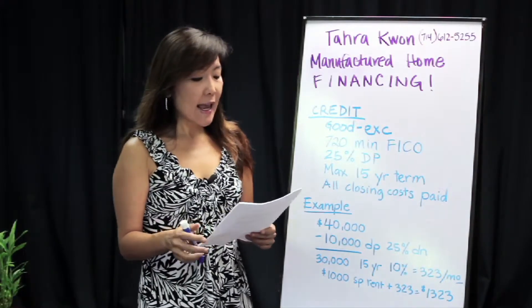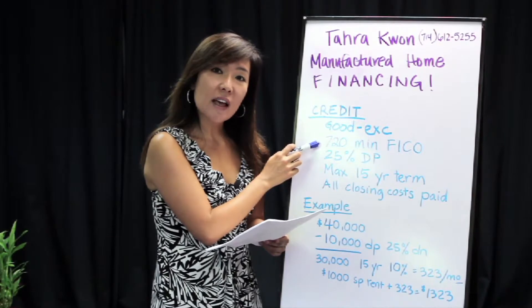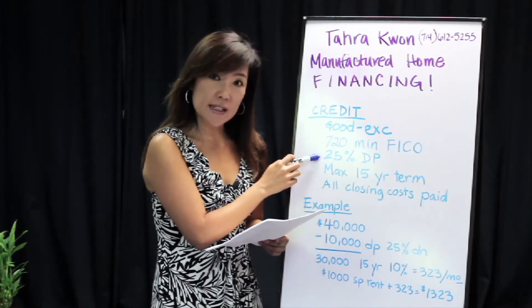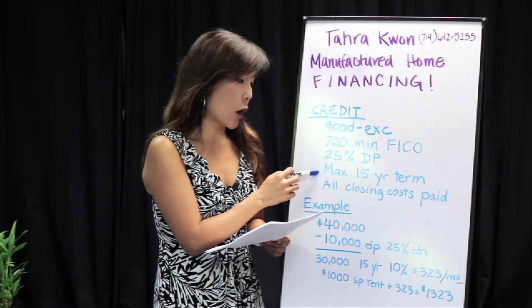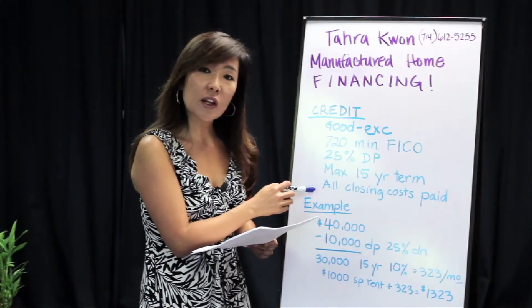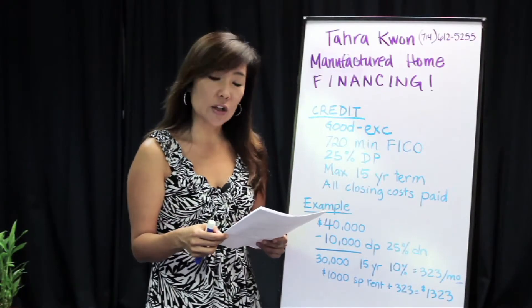What it takes is excellent credit with a minimum FICO score of 720. The minimum down payment is 25 percent. The maximum term that will be given to these homes is a 15-year term, and all of the closing costs need to be paid and not financed into the loan.